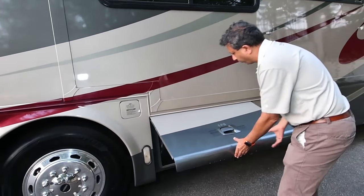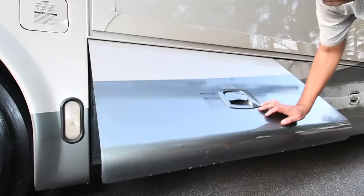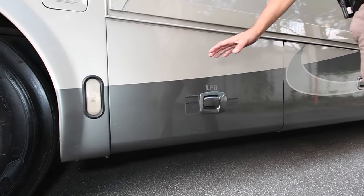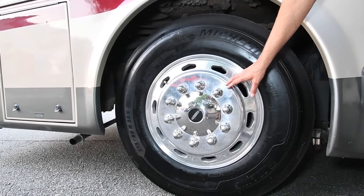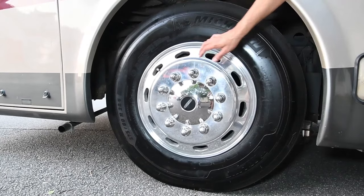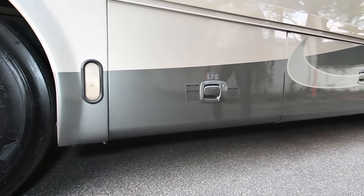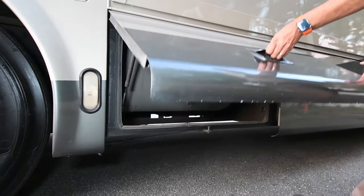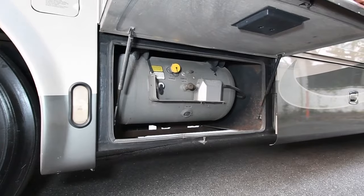Let's go over the compartment doors — LP gas is right here. I just cannot help myself — look at how shiny these alloy wheels are. Alcoa on the center cap, just beautiful aluminum wheels. The LP tank is a good size, probably a 38-gallon tank.